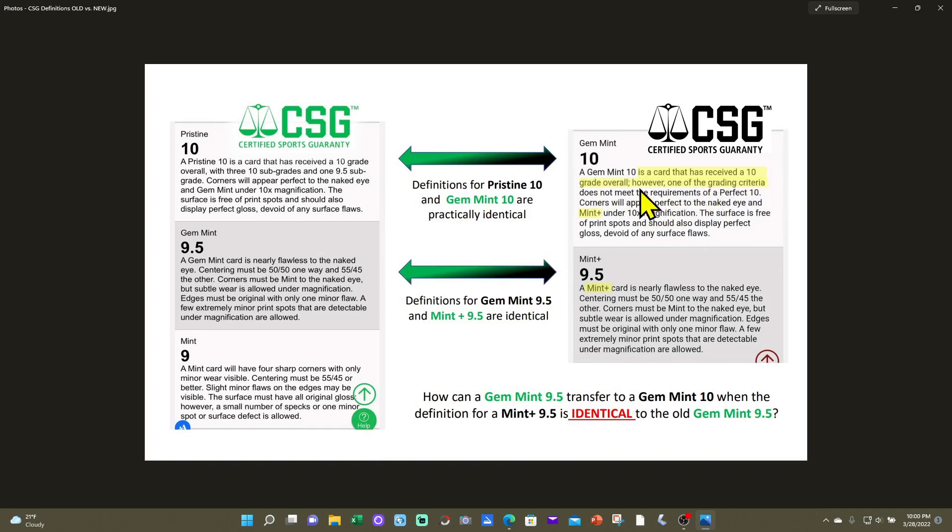The Gem Mint 10 definition says it's a card that received a 10 overall, however one grading criterion does not meet the requirements of a perfect 10. The old Pristine 10 said the same thing, with three 10 subgrades and one 9.5 subgrade. They basically removed the subgrade portion and replaced it with that caveat. The other change is that 'corners will appear perfect to the naked eye and Mint Plus under 10x magnification' versus the old 'corners perfect to the naked eye and Gem Mint under 10x' — technically the same thing.